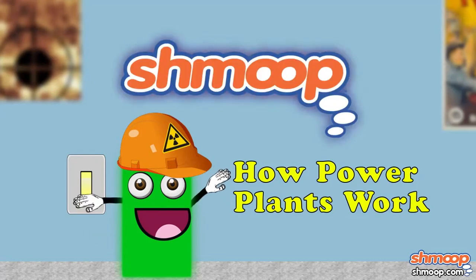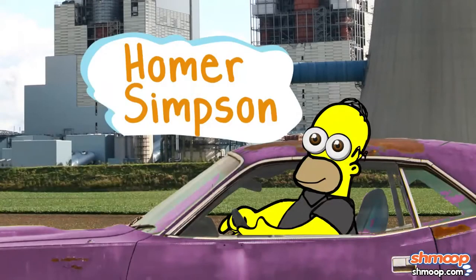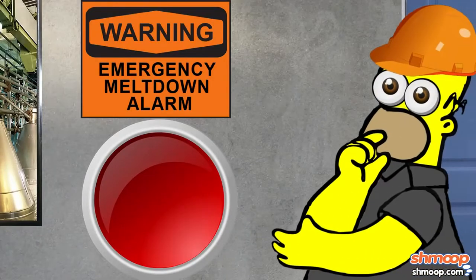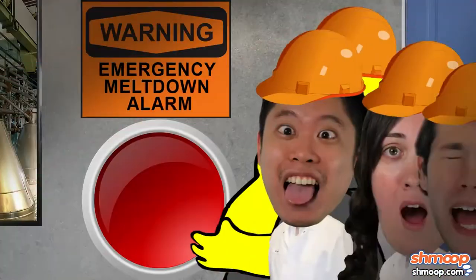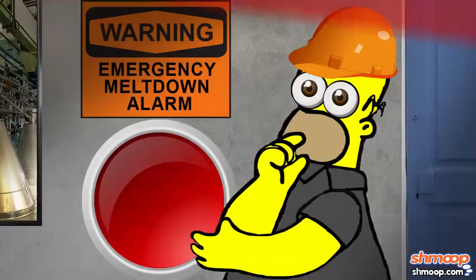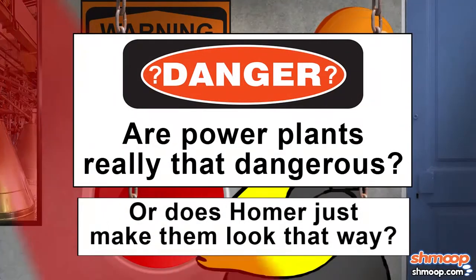How Power Plants Work, a la Shmoop. We've all seen Homer Simpson shuffle off to work at the Springfield Power Plant. And of course, he usually bumbles one thing or another, setting off an alarm and endangering the lives of a number of Springfielders. But are power plants really that dangerous? Or does Homer just make them look that way?